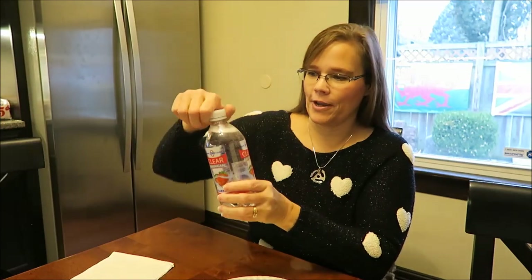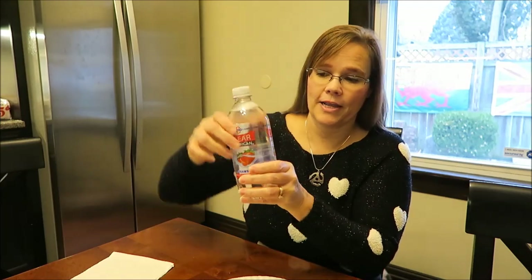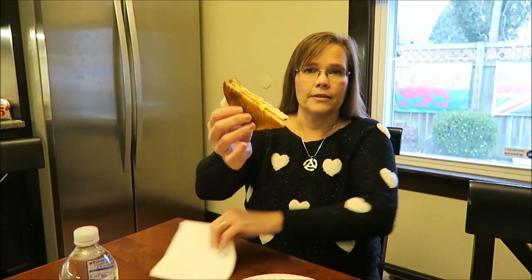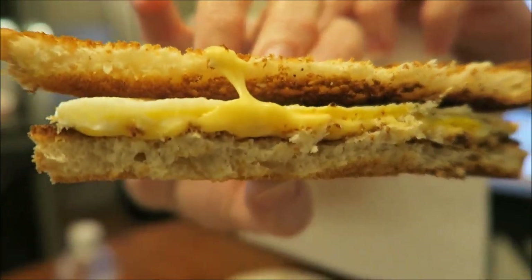So I have my egg sandwich, as you saw. I have my Clear American — this is the strawberry and it's fizzed up now. If you have watched our favorites video for the month of January, you saw I absolutely love the strawberry. It's like candy, is how I describe it. This sandwich is only 185 calories and you can see the cheese melted really nicely.